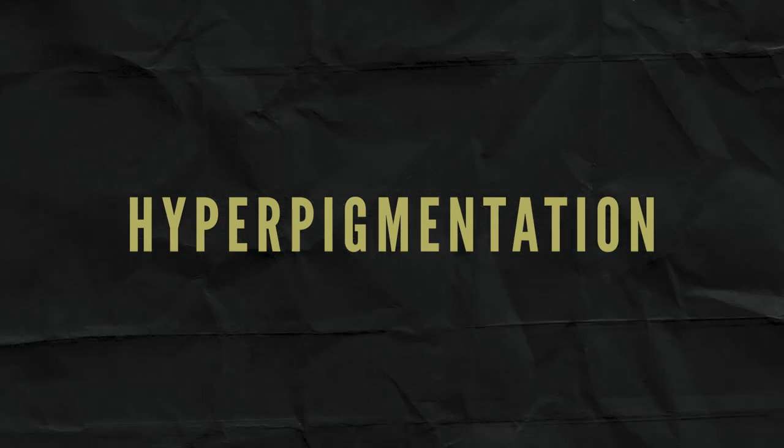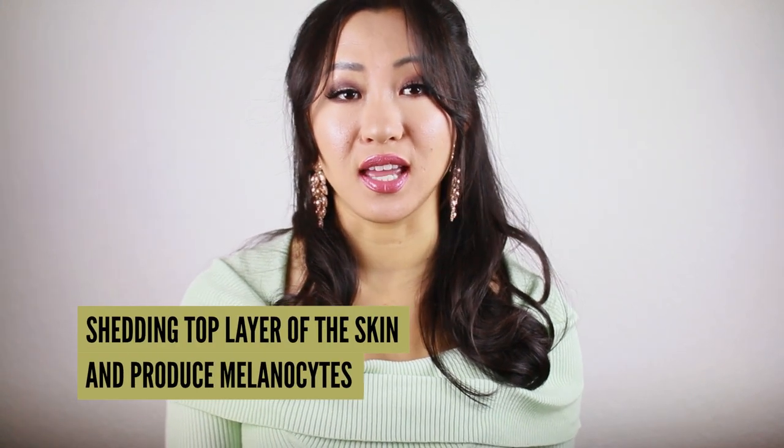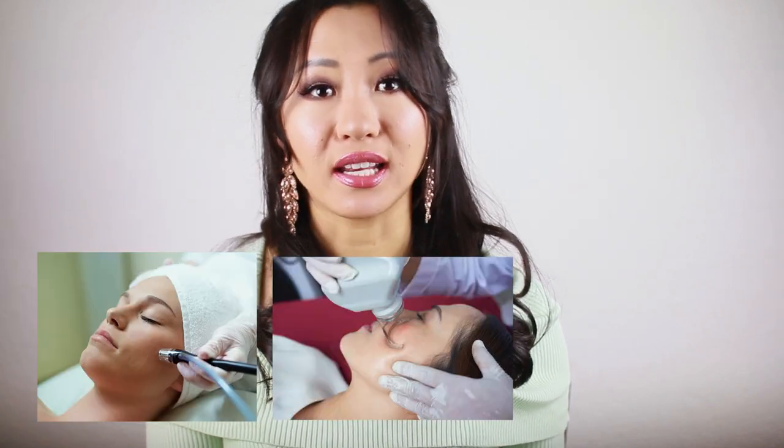Number two: hyperpigmentation. Hyperpigmentation is a condition in which parts of the skin become darker in color than the surrounding skin. Unusual production of melanin generally occurs in people with darker complexions, and can be from acne, wounds, or prolonged sun exposure. Microneedling helps with hyperpigmentation by shedding the top layer of skin and regulating melanocyte activity, and can diminish or even eliminate hyperpigmentation. It's a good substitute for harsh treatments like microdermabrasion, laser, and chemical peels, since it's safe for darker skin tones and does not lead to loss of skin pigment.